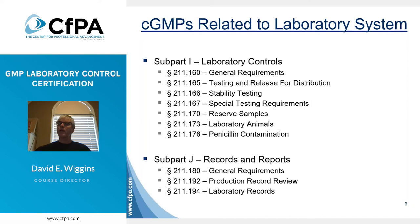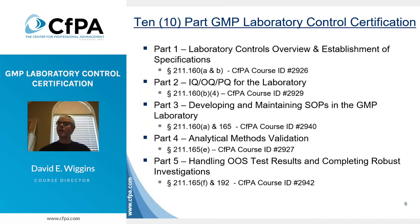In response to this heightened focus of the FDA on laboratory operations, CFPA has developed a 10-part course series for the purpose of providing a GMP laboratory operations professional certification. In each of the 10 courses, you can see the specific GMP reference related to that course along with the CFPA course number where you can go and learn further details about each individual course.